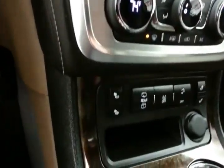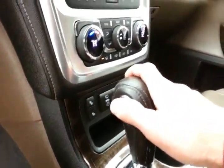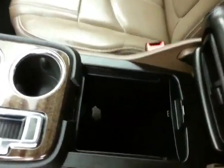Heated front seats, a 6-speed automatic transmission with manual shift control, and lots of storage in the sliding armrest and center console.